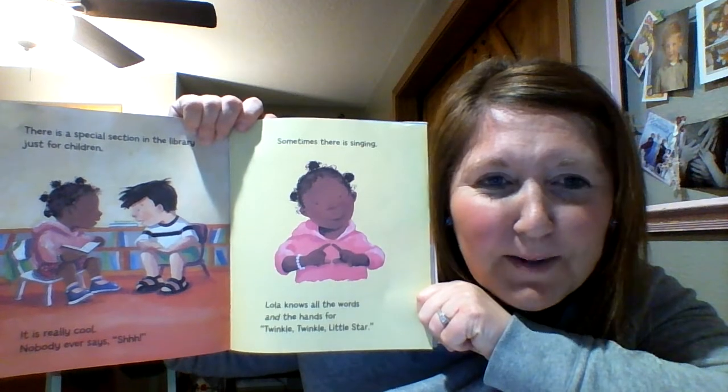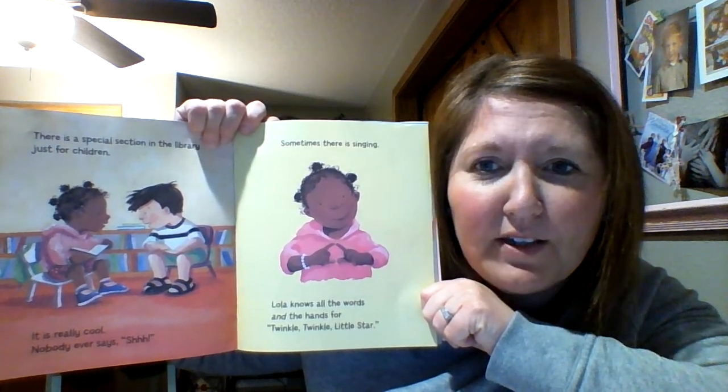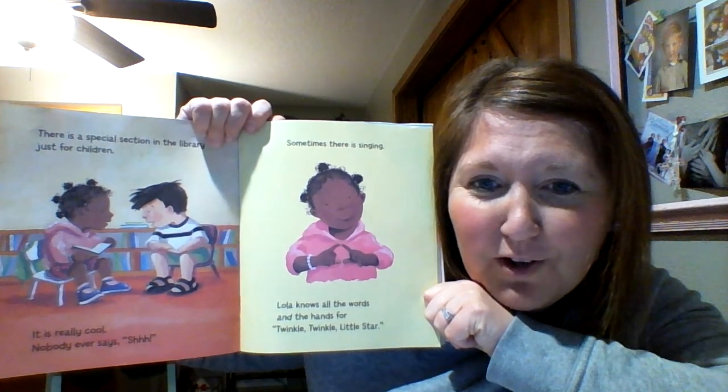There is a special section in the library just for children. It is really cool. Nobody ever says shh! Sometimes there is singing. Lola knows all the words and the hands for Twinkle Twinkle Little Star.